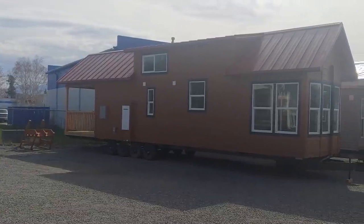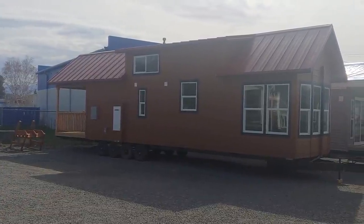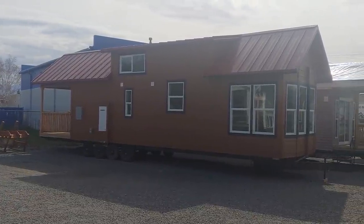Good afternoon folks, Joey Nelson here at Park Model Homes. Today we're touring our International Housing Concepts Model C.